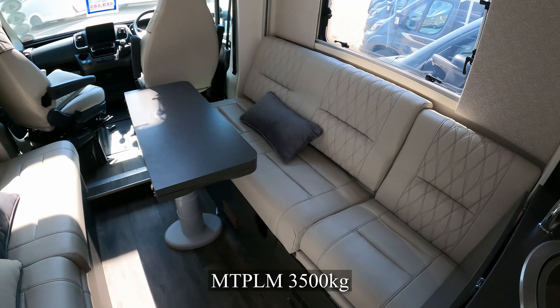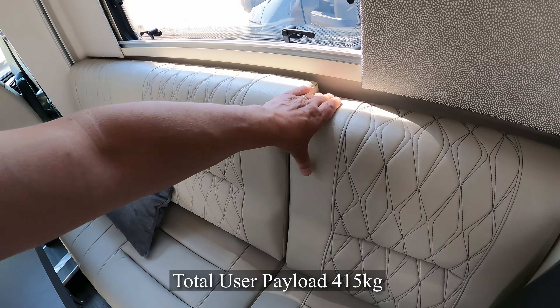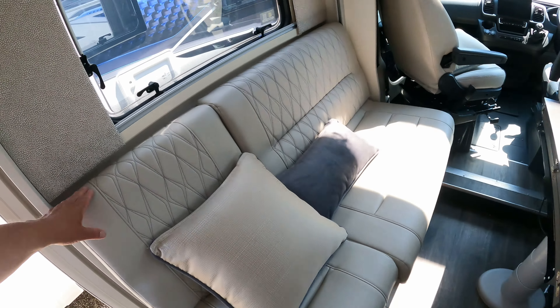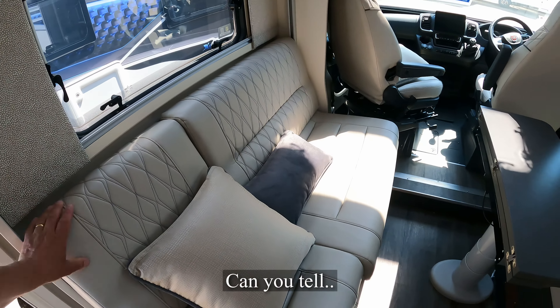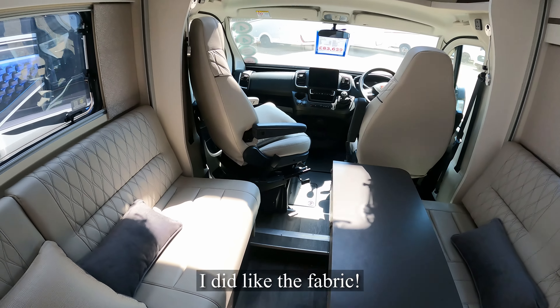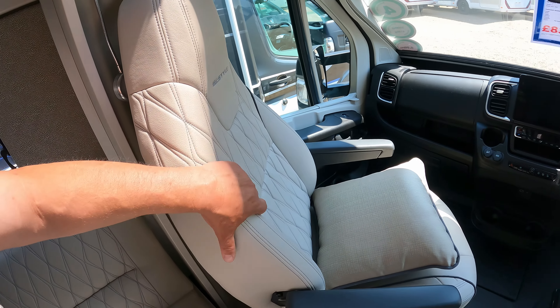Well, you can see why it's £83,000. This is all sort of imitation leather. That's a nice filling material — that's just comfort. I can see why. Cab seats also, very nice. They're nice to touch.